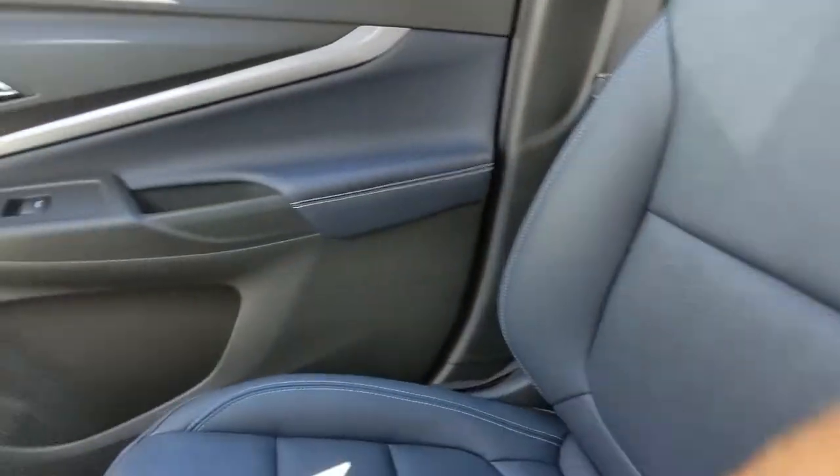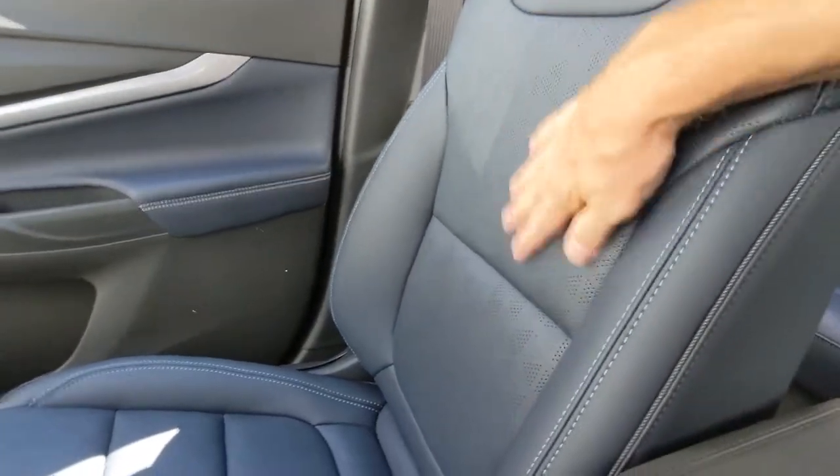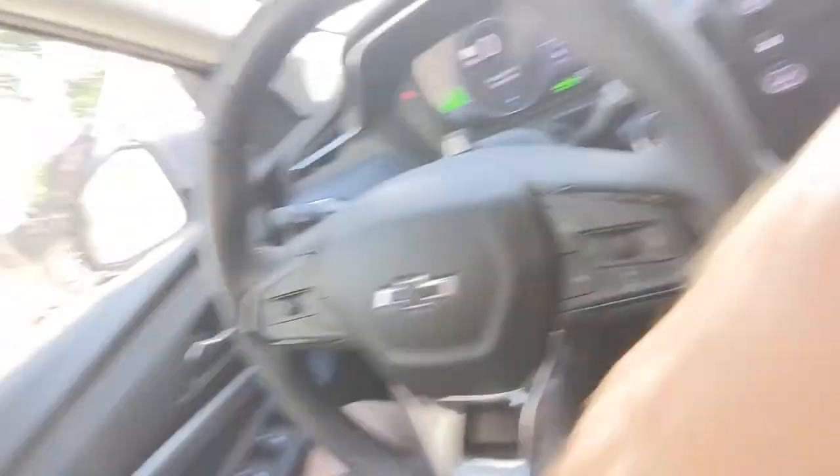Depending on where I'm going and what I'm doing, I like to maximize my range. I probably won't use a lot of this stuff unless I absolutely have to. Today it's pretty hot out, so I'll either have the windows open or run the air conditioner and take the range hit. I will do another video on range and what different things affect it, but this is just about the car for right now.